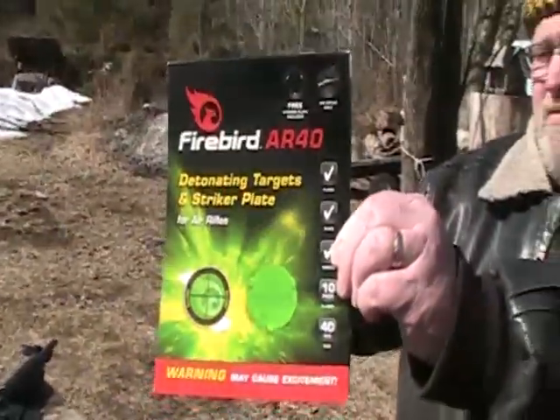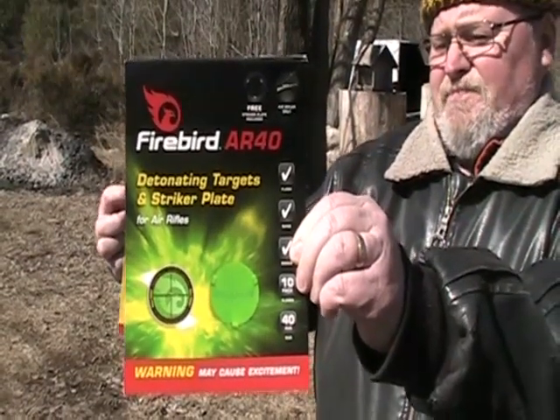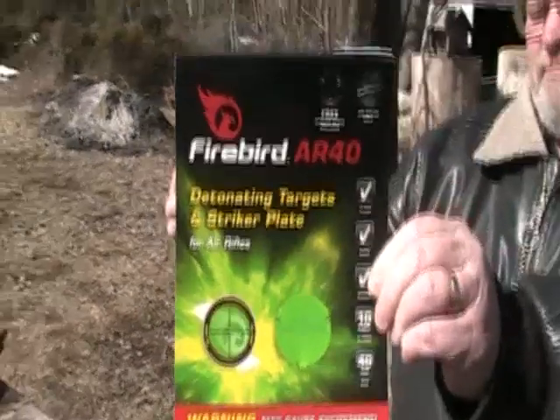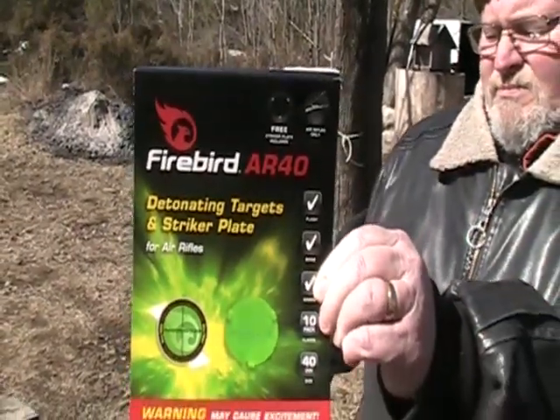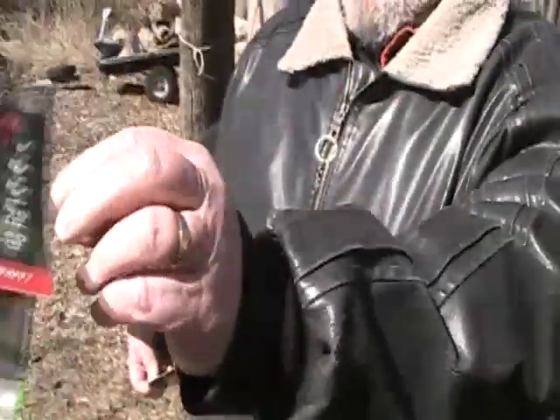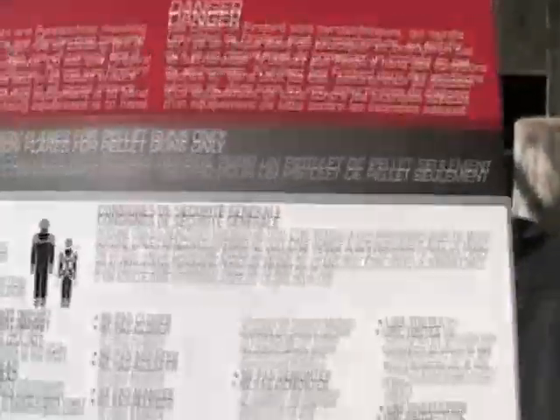For the air rifles — pellet guns — use at your own risk. Be safe, 10 meters back at least. Make sure everybody's clear, make sure there's nothing flammable around, and go through the safety instructions on the back of the package. There's a whole list of things not to do, and things to do.